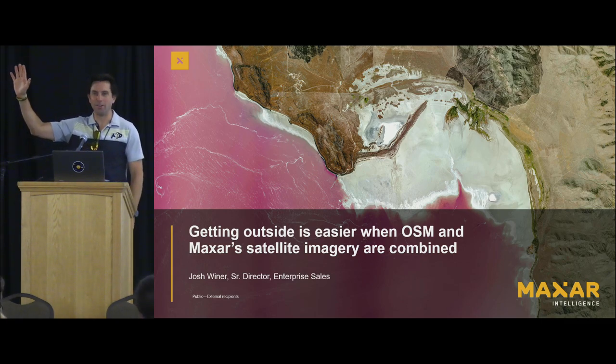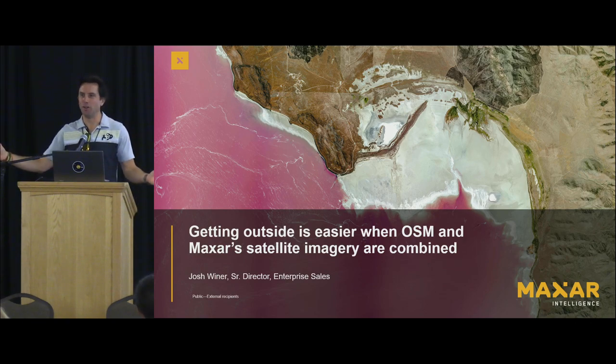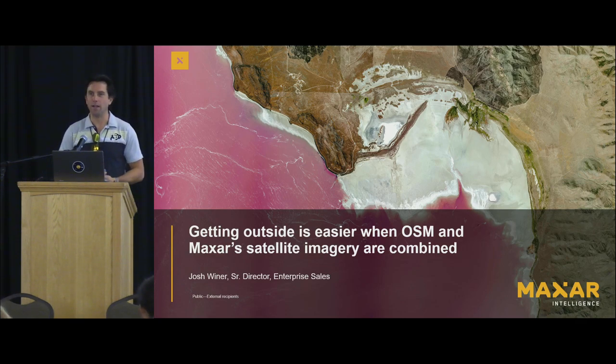Hey, everyone. I'm Josh Weiner from Maxar, and I want to thank you all for sharing five minutes of your Saturday morning with me. I'm going to talk a little bit about using satellite imagery with OSM to plan, to explore, and to relive your adventures in the outdoors.